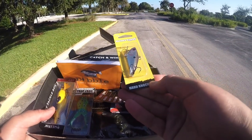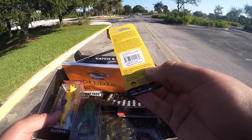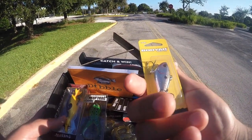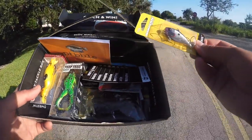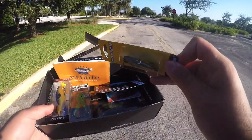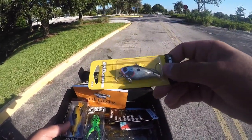We're going to start with the Booyah Hard Knocker in shad chrome — it's a one-fourth ounce. I'm going to see what I can pull with this and then maybe switch to a topwater. It's super hot and I think they're going to be hitting topwater later in the afternoon, so we're going to try this little shad right here first.